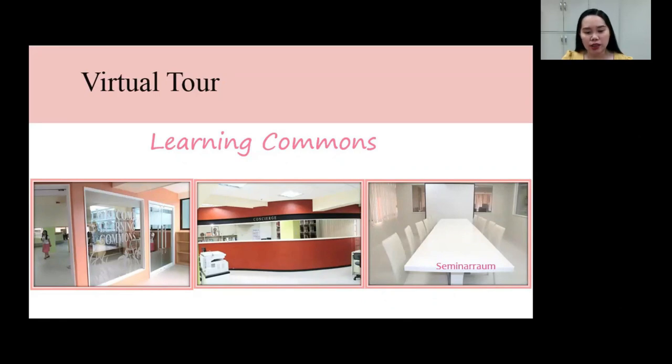Virtual tour of the Learning Commons. This is how the physical library looks like. The college library is called Learning Commons, opened last August 2, 2013, the first in Visayas and Mindanao. It is called Learning Commons because it's a one-stop shop that caters to the diverse needs of the 21st century learners. The first picture is the Learning Commons facade. The second picture is the concierge, which serves as a focal point of contact, taking care of students and faculty with their academic needs and providing the needed information, sources, and services. The third picture is the seminar room, a space used for meetings, trainings, and orientation sessions.